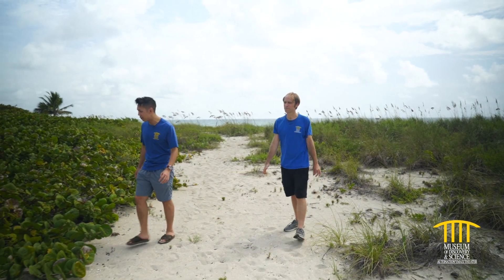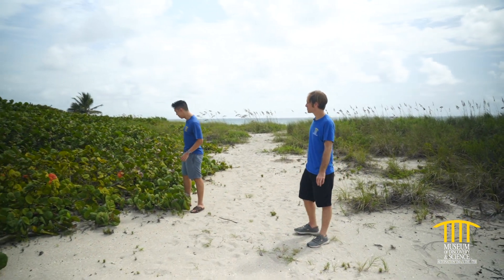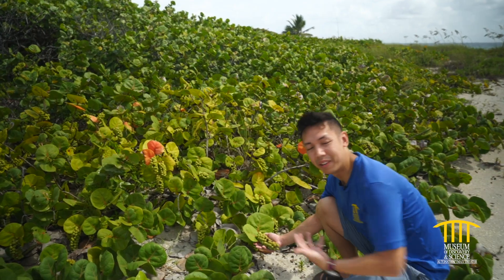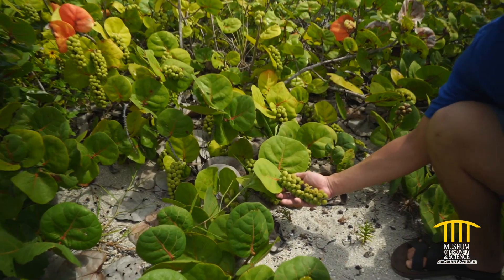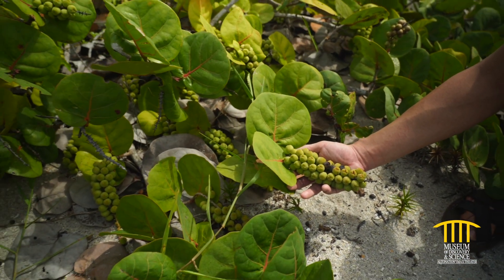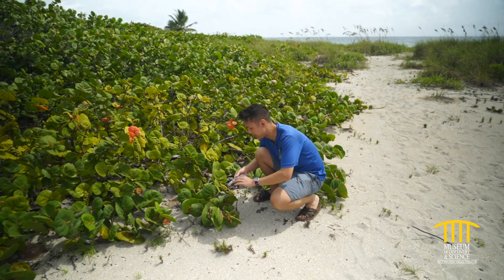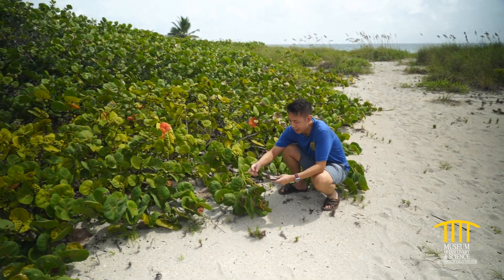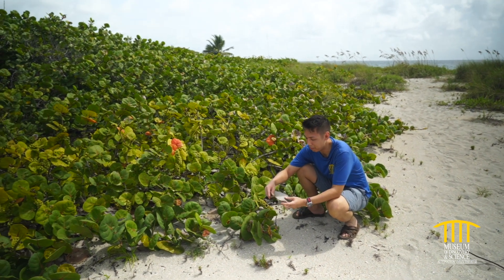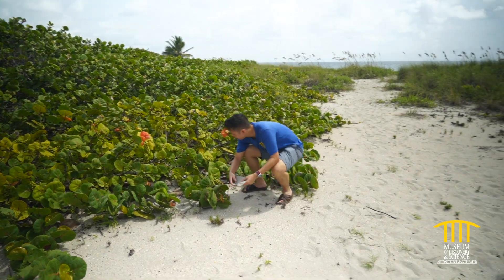Over here we also have some sea grapes. Again, these only grow in the dune ecosystem and they look just like grapes. People definitely eat these — some people make jam out of them. Another cool thing about sea grapes is that their leaves are really big, and when dried out they can actually be written on. If I had a pen I would show you, but this is basically ancient paper.